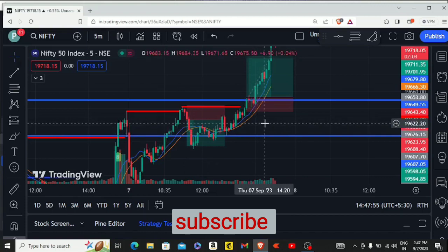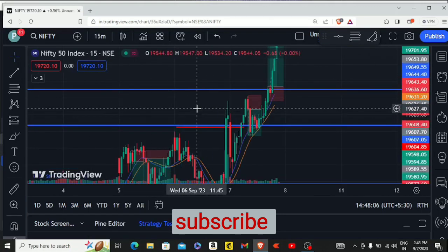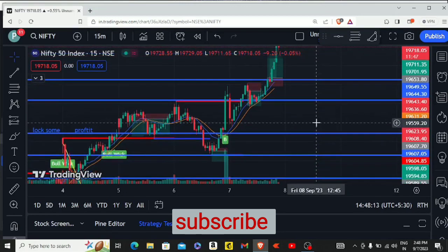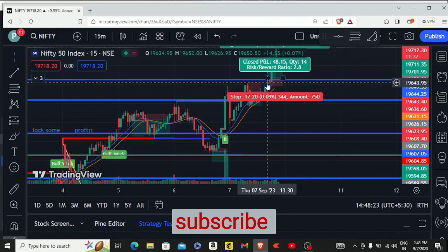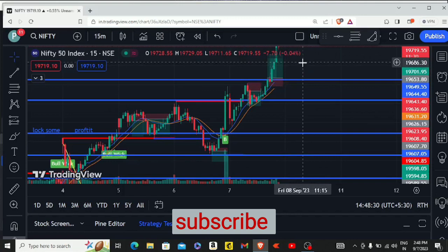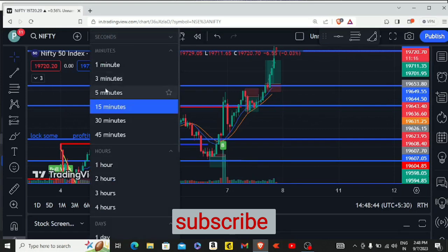Our second trade was on the buy side. The logic was that we had a cup and handle pattern on the 15-minute timeframe. We had this resistance, and when this candle closed at 130, we entered here, which was our 17-point stop loss. Our target was around 48 points, which we booked — almost Rs. 1600 — because it was hit on the 5-minute time frame, as you can see.